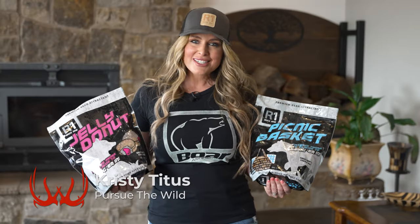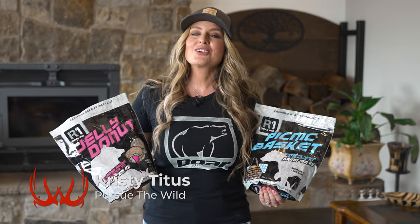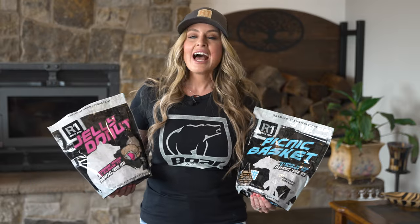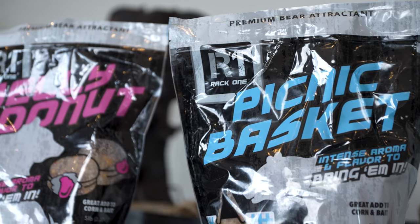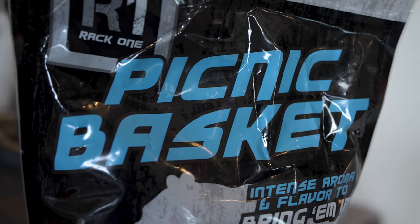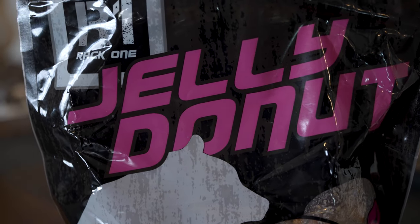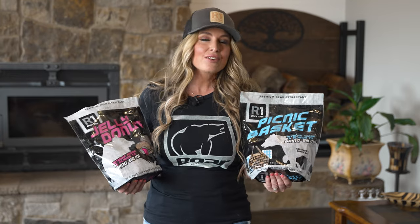Hey everyone, after successfully using Rack One Big Game Peanut Butter and their super yummy PB&J in my spring bear baits, I'm really excited to share with you guys two new premium bear attractants from Rack One. One is Picnic Basket and the other one is Jelly Donut.